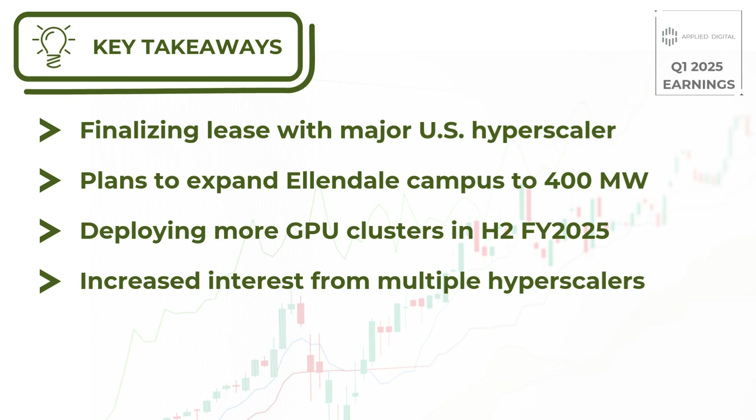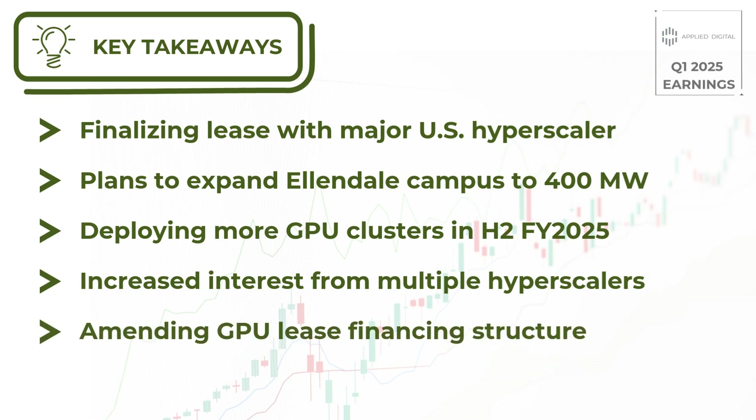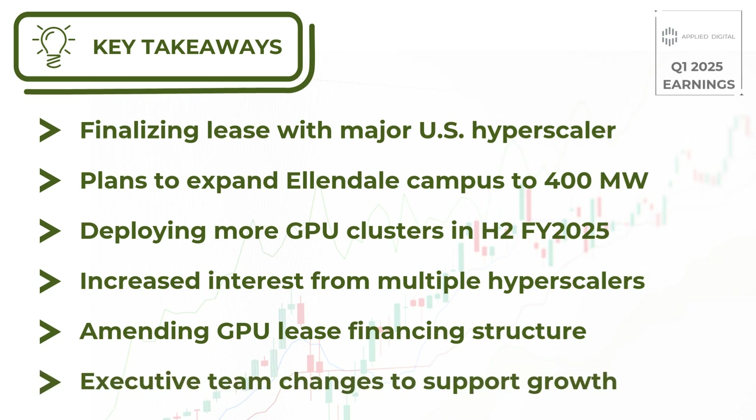The company is also making progress on other fronts. They're working on amending their GPU lease financing to better reflect the economics of the business, which should improve their reported results going forward. Looking ahead, Applied Digital is focused on becoming a platform capable of building and operating multiple HPC data centers at scale, seeing rising demand among top-tier industry players. To support this growth, the company is making changes to its executive team: David Wrench will be moving to the role of Chief Administrative Officer, while Cydow Moment will take over as Chief Financial Officer.